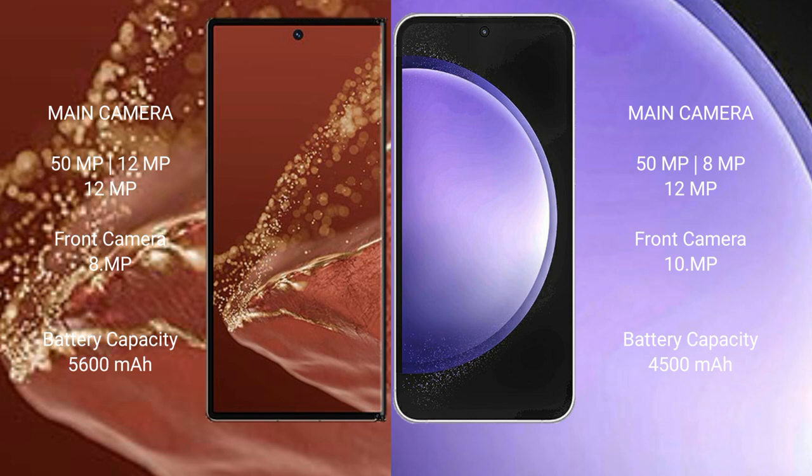Huawei Mate X2 Ultimate rear triple camera setup: 50MP plus 12MP plus 12MP, front camera 8MP. Samsung Galaxy S23 FE rear triple camera setup: 50MP plus 12MP plus 12MP, front camera 10MP.